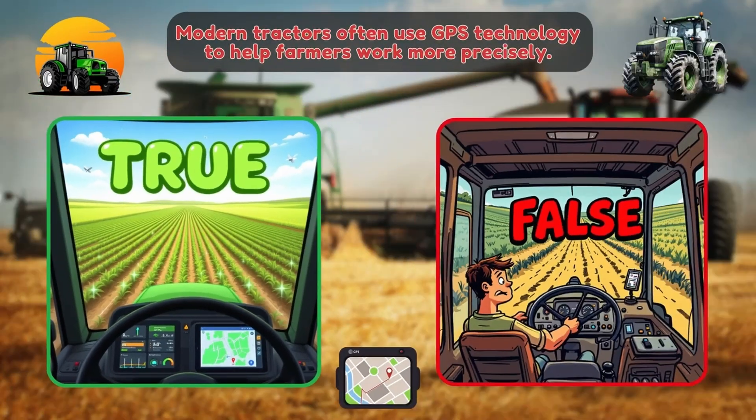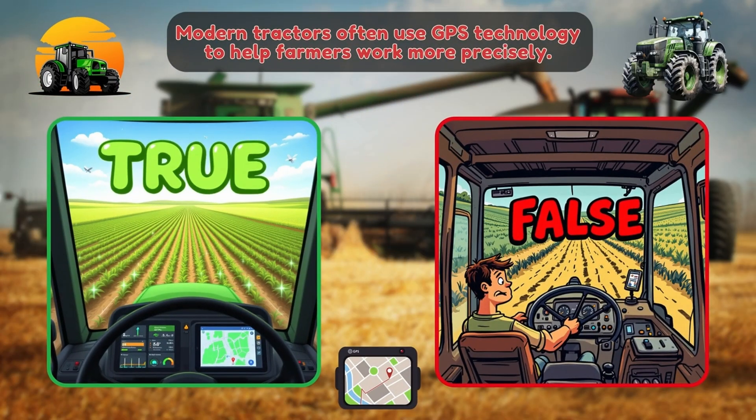Time for our second quiz. True or false: Modern tractors often use GPS technology to help farmers work more precisely.